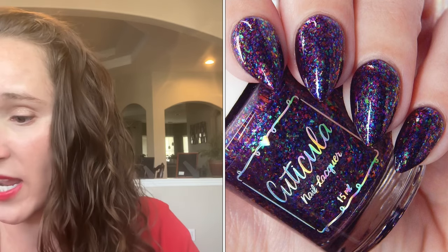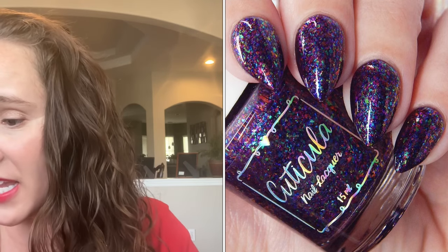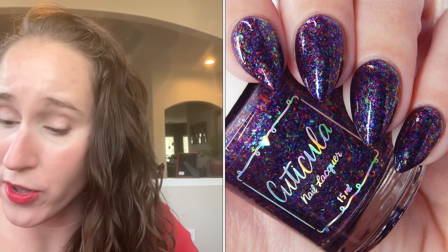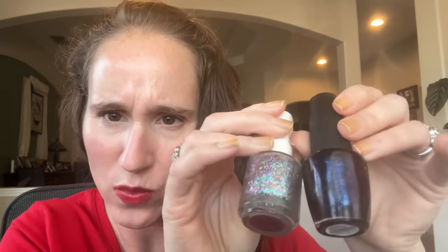The description says it's a dark blackberry base with a rainbow of UCC flakes and small shifting glass flakes. I pulled three bases I thought could work: two purples and one leaning more blue. The first was OPI Abstract After Dark — a dark purple base with blue shimmer, kind of a cross between the two. For the flakes I used Cuticula's Broken Fairy Tales. That was my first combo.